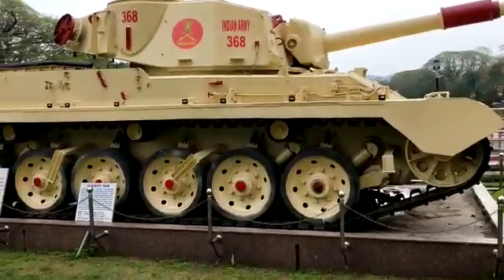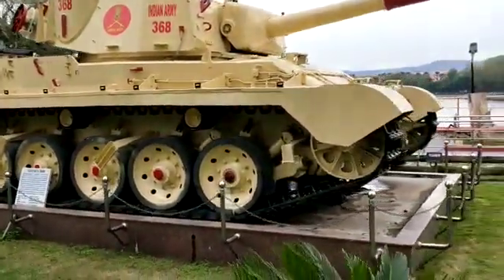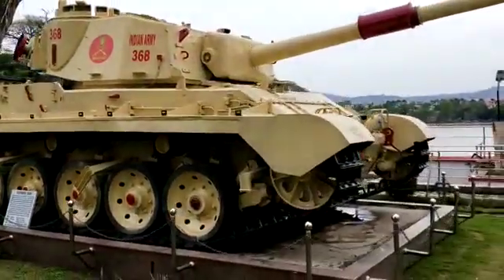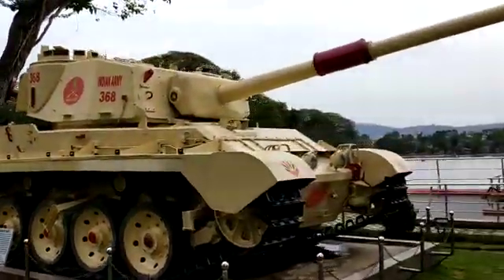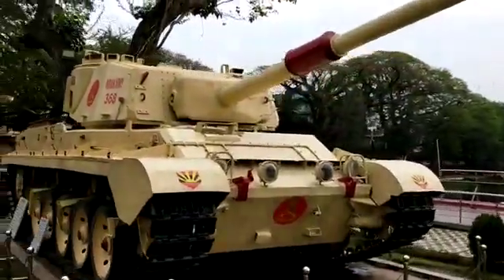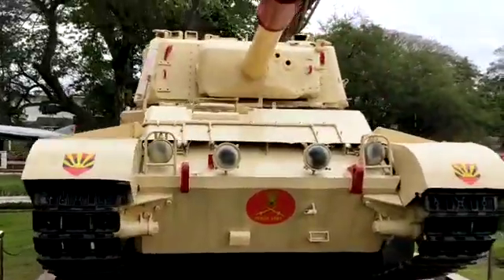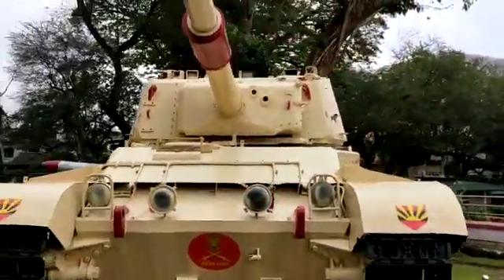This is an Indian Army use 1368, which was used during the war. This is a real tank and it was used at the time of war.